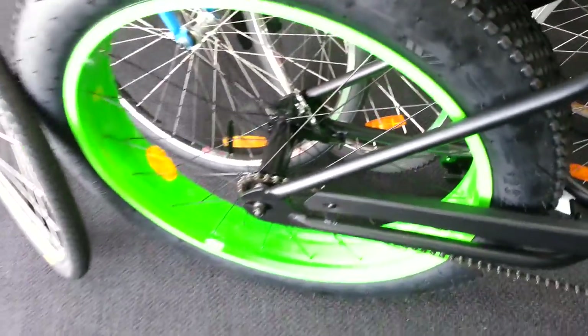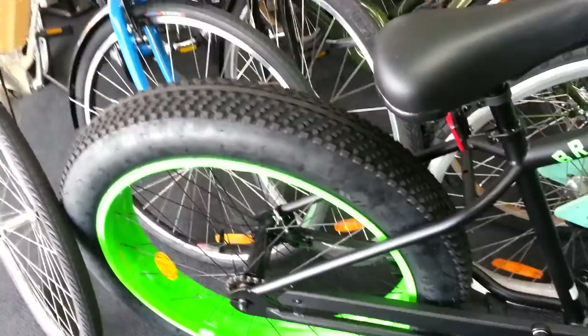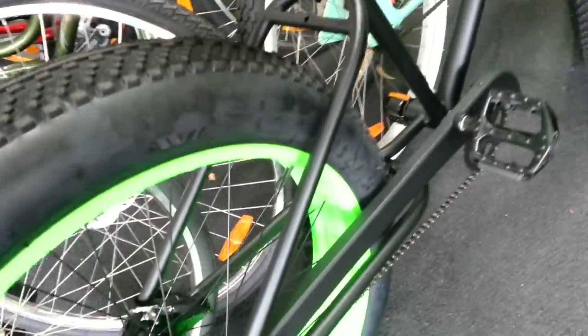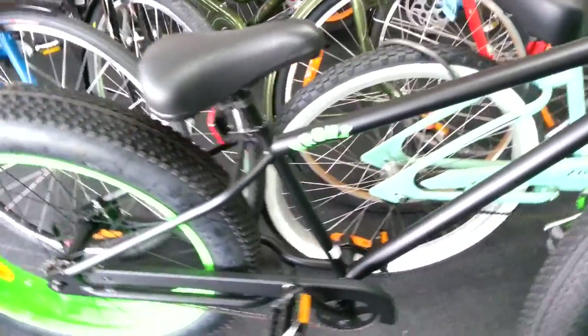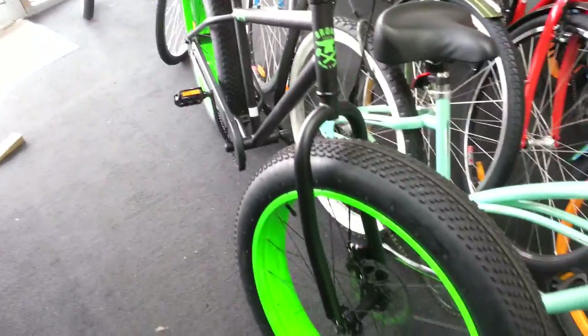Single speed, nice and simple. These big tires — they're 26 by 4, they are monstrous. Let them down a little bit and they ride on the sand excellent. We have done some customizing too for some customers.